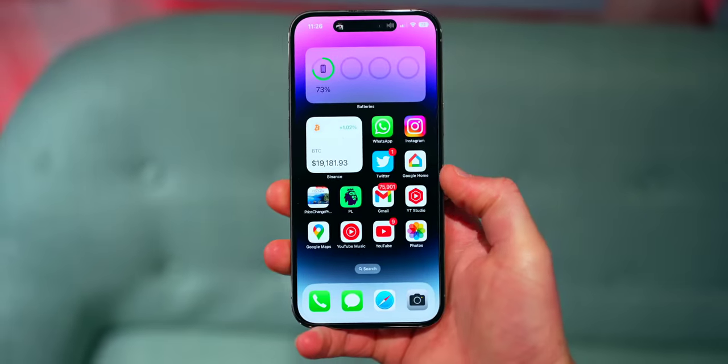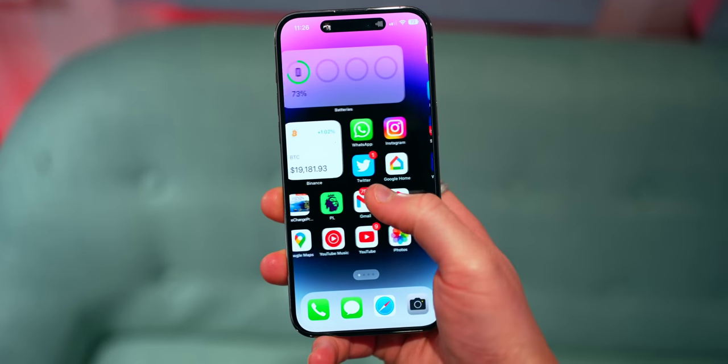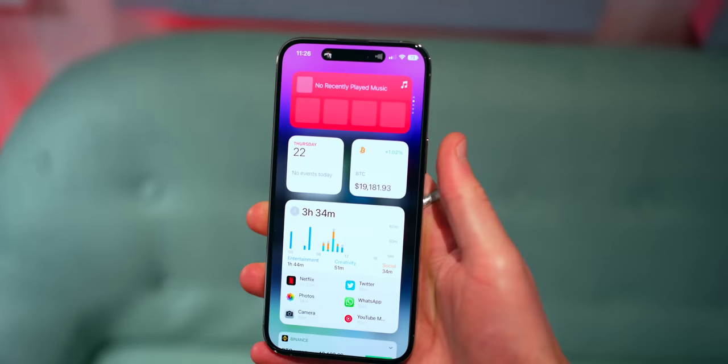Stereo speakers are amazing — as expected, what Apple do with speakers and microphones in their devices is industry leading. Plus you have the standard IP68 water and dust resistance, wireless charging, and it's hard to argue overall that the new iPhone 14 Pro Max isn't one of, if not the most complete smartphone you can get your hands on right now — if you have the budget.